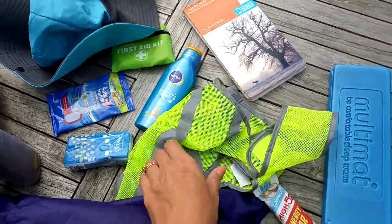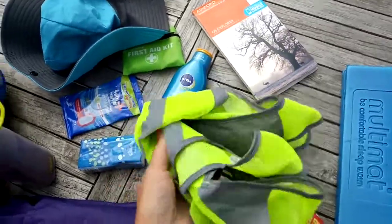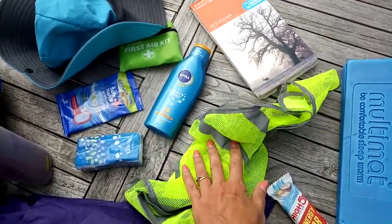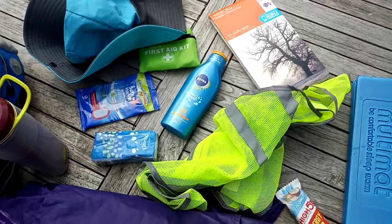I also take a fluorescent top because a lot of the roads that we end up on, the pavement's not great or is not there, so we like to show up when we're walking.